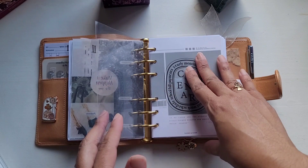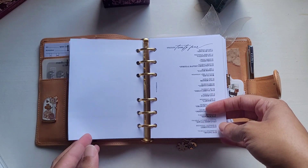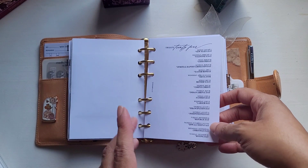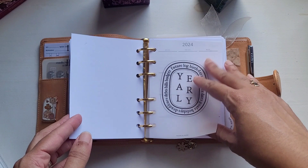Next it's the calendar section. This is a freebie from Hey Planner Girl, and she has it with American holidays. I asked her if she could do it for me using Trinidad and Tobago holidays, and she did it for me so quickly. I'm so thankful, because I love the font.